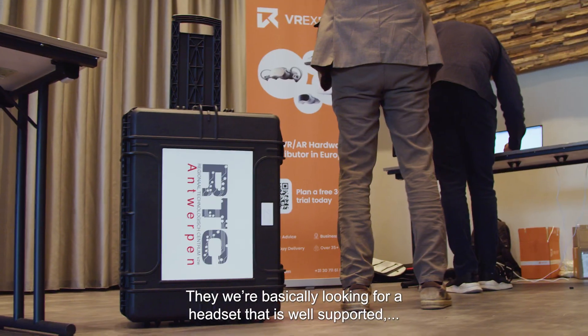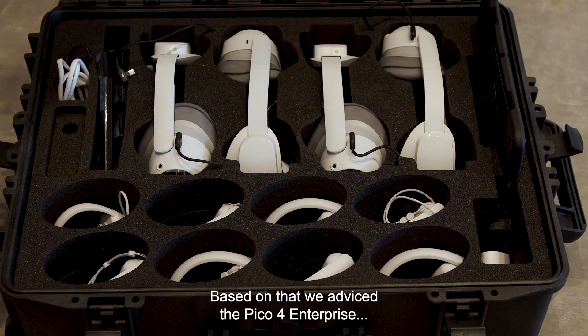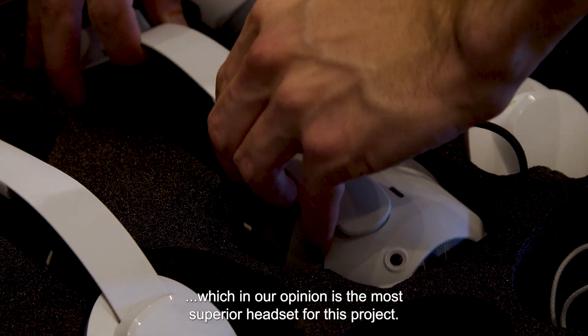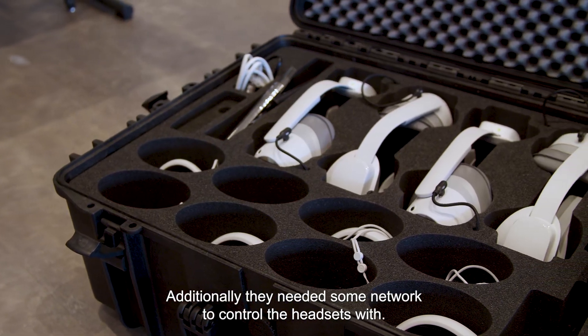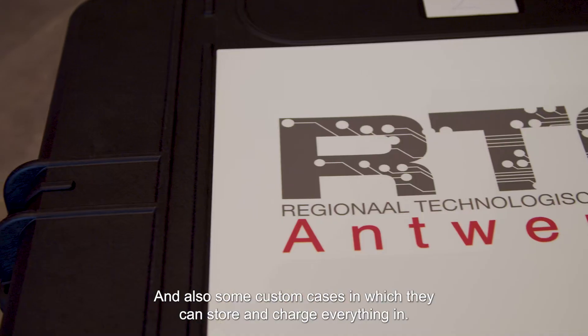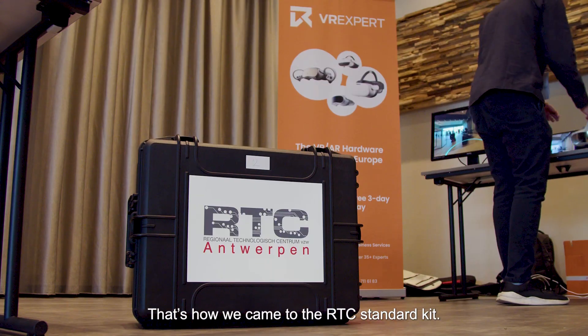They were basically looking for a headset that's well supported, easy to manage, and also has a lot of educational content. Based on that we advised the Pico 4 Enterprise, which in our opinion is the most superior headset for this project. Additionally we needed a network to control the headsets with and also some custom cases in which they can store and charge everything. That's how we came to the RTC standard kit.